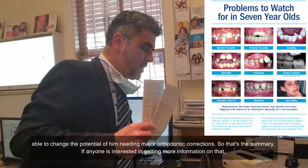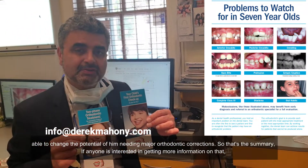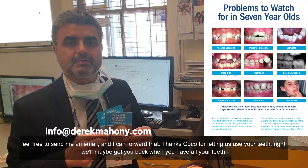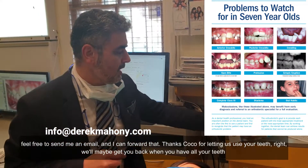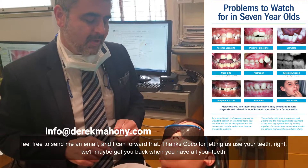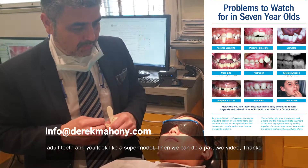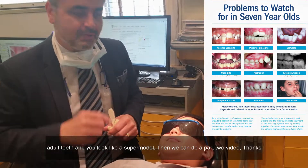So that's the summary. If anyone's interested in getting more information on that, feel free to send me an email and I can forward that. Thanks Coco for letting us use your teeth. We'll maybe get you back when you have all your adult teeth and you look like a supermodel — and then we can do a part two video.